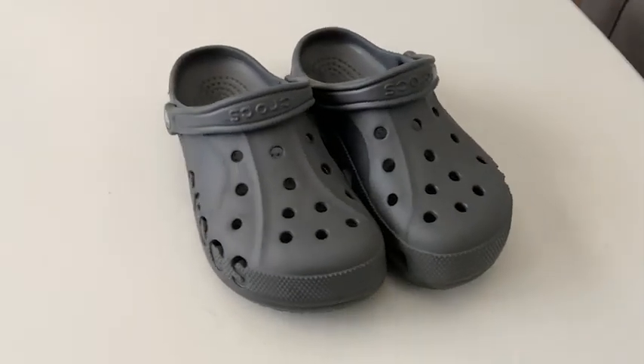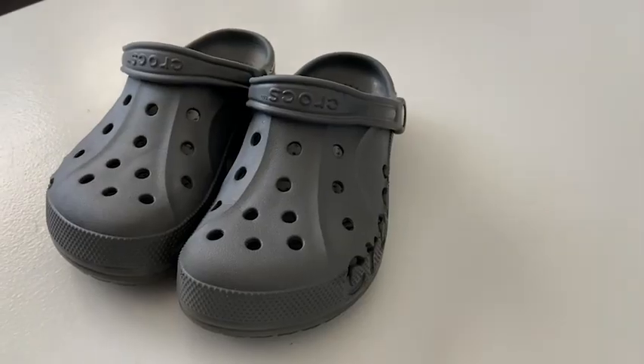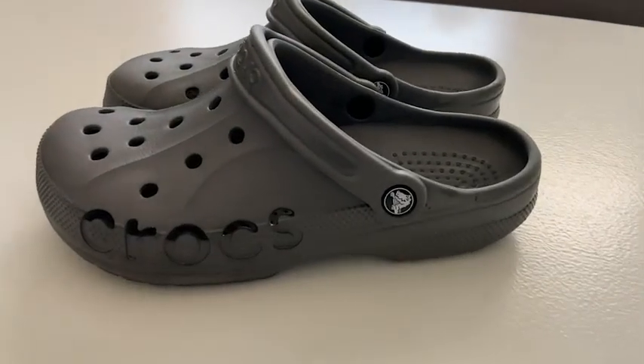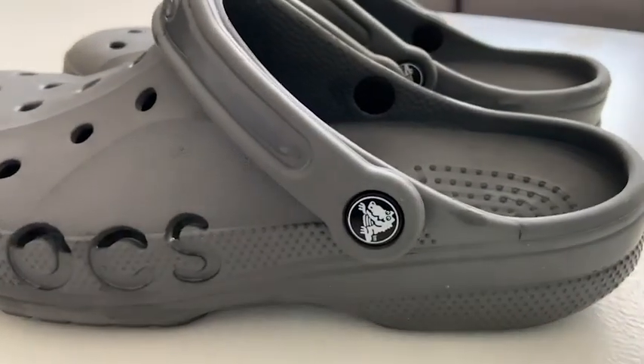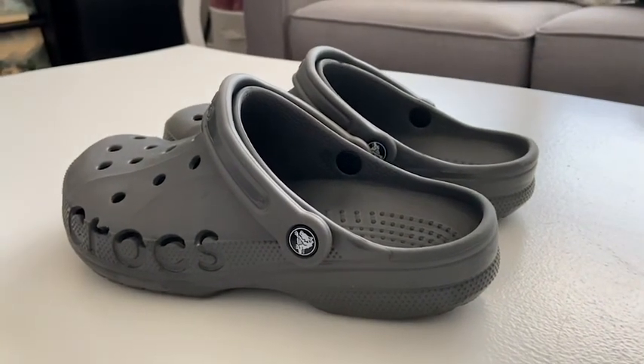Hey, I'm Megan with WTI and with summer on the horizon, that means sandal season is soon approaching us. My son begged me to get him a pair of classic clog Crocs for summer and he loves them, and I'm really glad as a mom that I bought these as well.